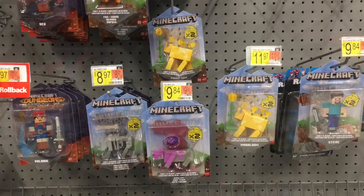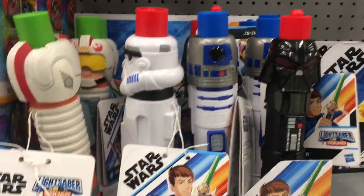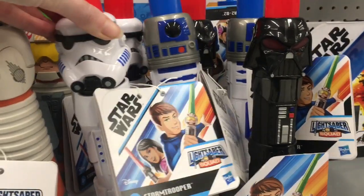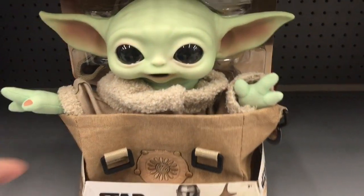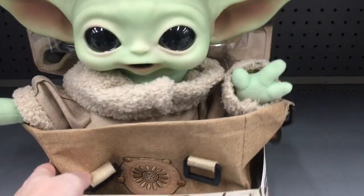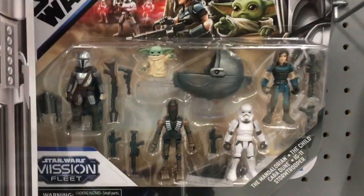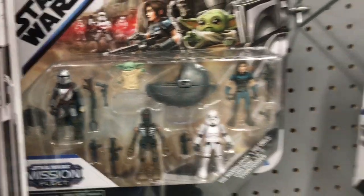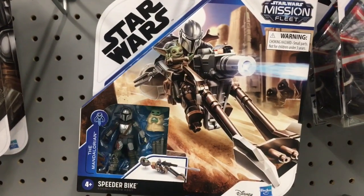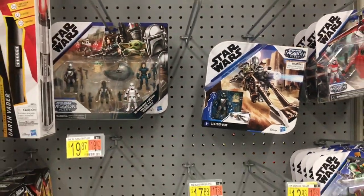In Star Wars they have lightsabers with little character hilts — Vader, R2, Luke, and a Stormtrooper. There's also a new Baby Yoda that comes in a bag you can carry around, just like in The Mandalorian — that is super adorable! Speaking of Mandalorian, they have the full little figure set and a small vehicle — very cute.